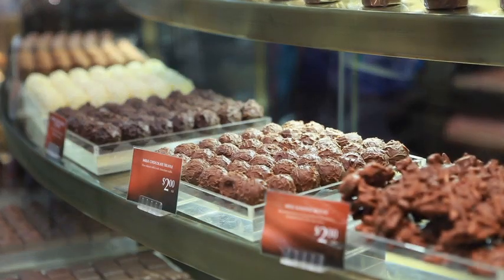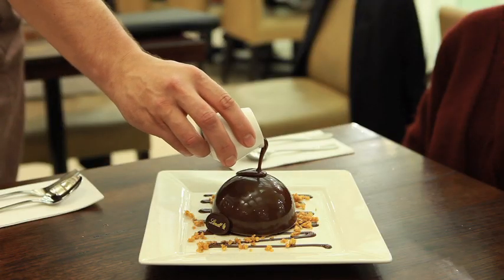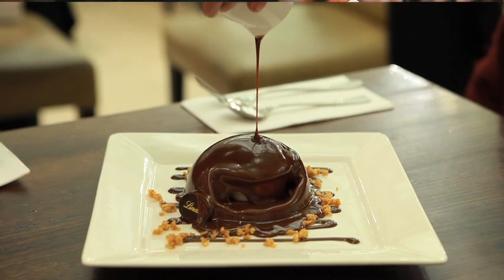Lindt developed conching — it was invented by Rudolf Lindt in 1879. Before conching came along, chocolate was really quite a coarse kind of thing; you actually had to chew the chocolate.